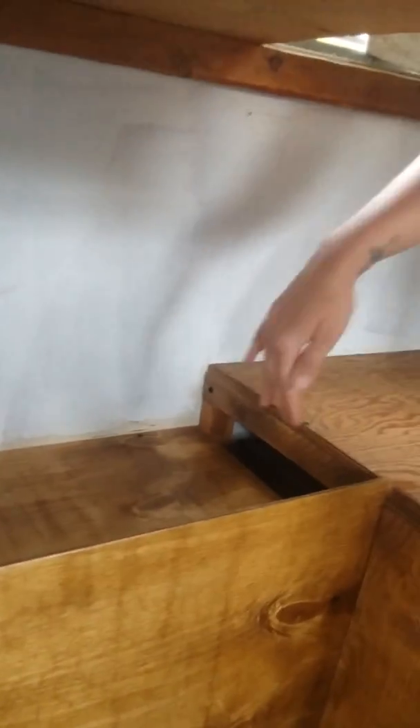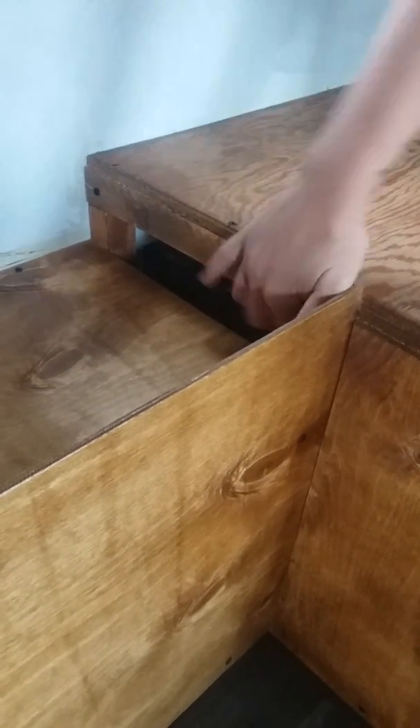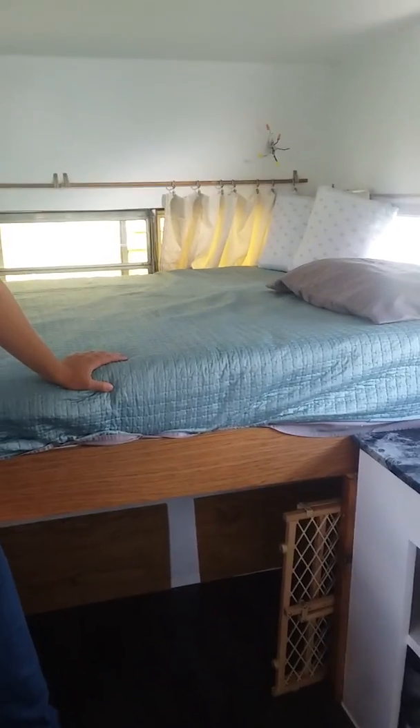All of this wood here was scavenged. The two-by-twos and one-by-ones were basically all we had to buy. She's got a little lip here to keep stuff in place. We left this open so warm air can get underneath where the water tank is — that way I can put a fan there when it gets cold and pump some hot air down so hopefully it doesn't freeze.